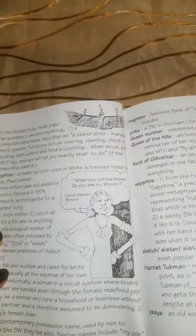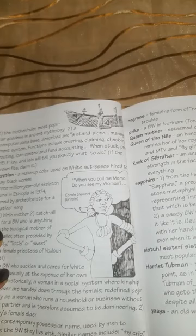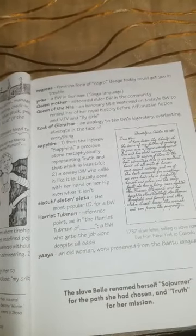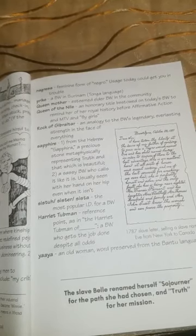'When you call me mama, do you see my woman?' From Carol Stewart in Britain. Negress: the feminine form of Negro — usage today could get you in trouble. Pryth: a black woman in Suriname, in the Tonga language.